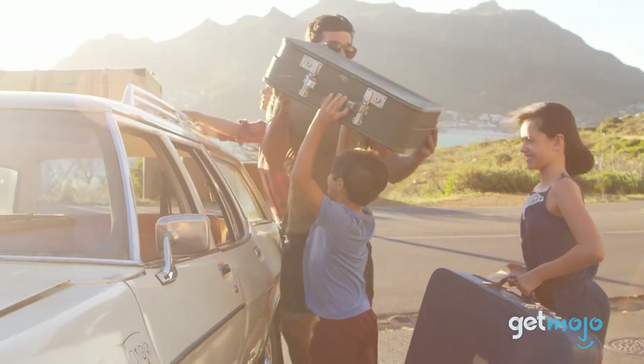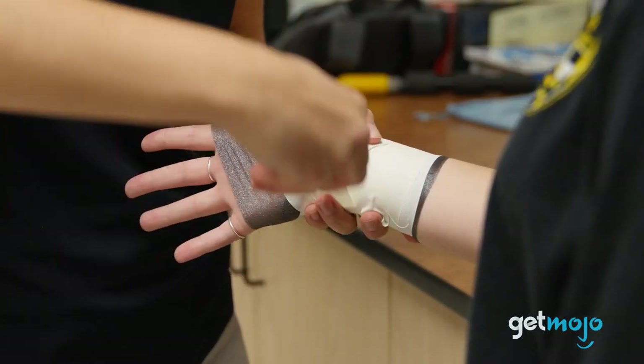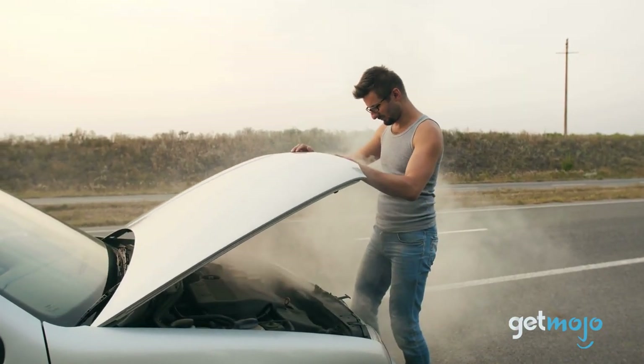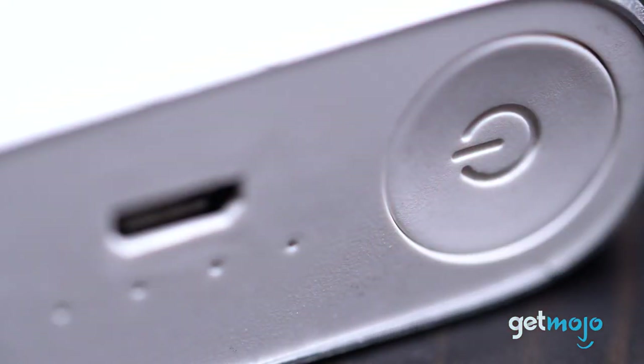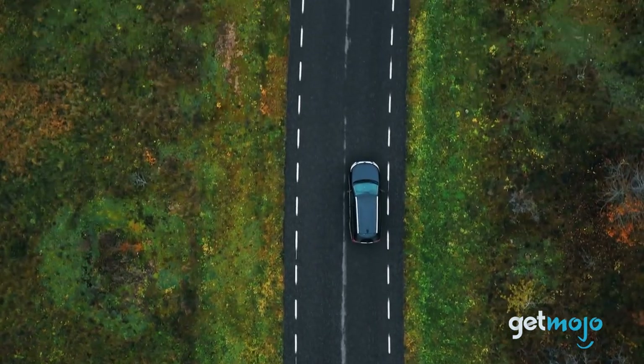No phone charger, toothbrush, or first aid kit? Ouch. Packing smartly and ensuring you've got the essentials covered can massively help you out. But what should be in your road trip essential packing list? Well, that's what we're here to help you with. We've sifted through numerous websites and consumer reviews to present our 5 recommended products.